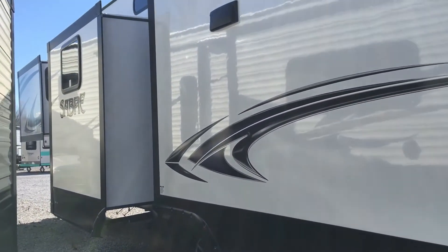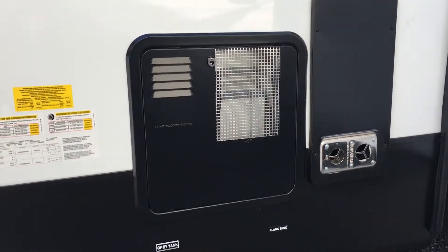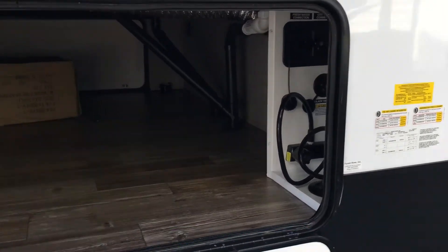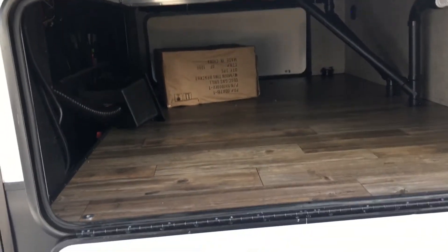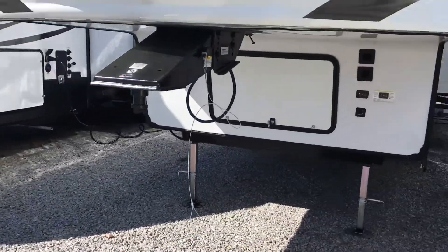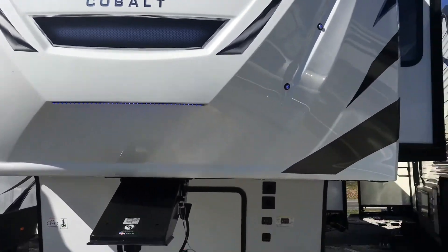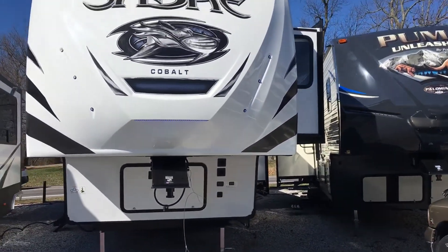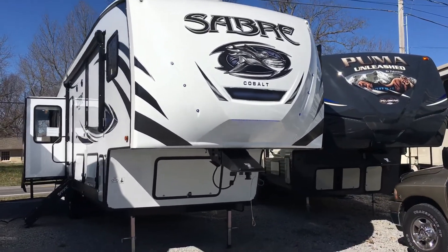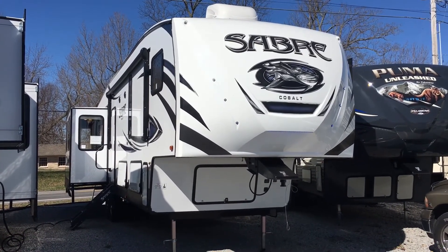50-amp service, of course, with the two air conditioners. There's your second, third, and fourth slides on this side. Awesome graphics — part of that Cobalt package. 10-gallon gas/electric water heater. There's the other side of this storage compartment — just a huge amount of storage area in the front of this unit. On the front cap, it's very sunny so it's hard to tell, but these are accent lights and docking lights. There are blue lights on the front cap, and combined with these graphics it's just a really cool exterior overall, especially at night with all these lights on.